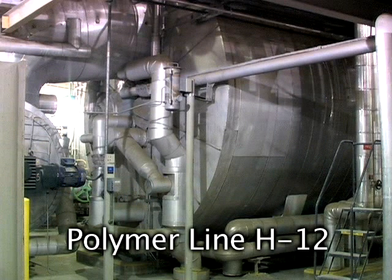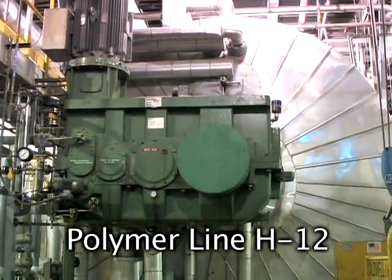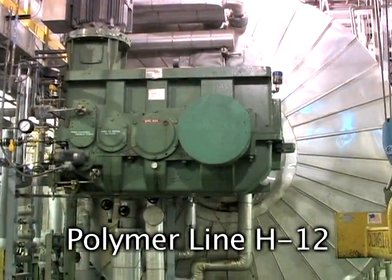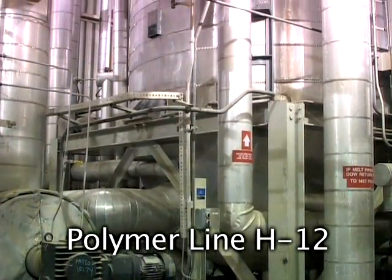H9 and H10 were upgraded to PET lines in 1993. H11 and Phase III monomer plants were completed in 1994, and H12 was completed in 1997.